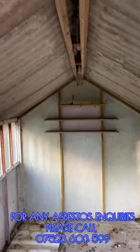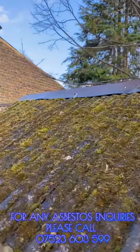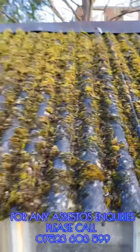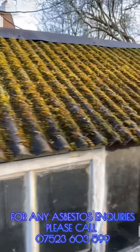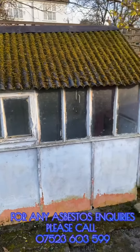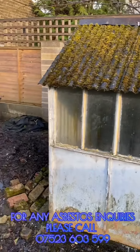We're going to remove it. What we'll do first is take off the metal ridge, and then we're going to grind the bolts off so that we can remove each roofing sheet. Everything will come out as whole sections so that we don't disturb the asbestos and release any unwanted fibers.